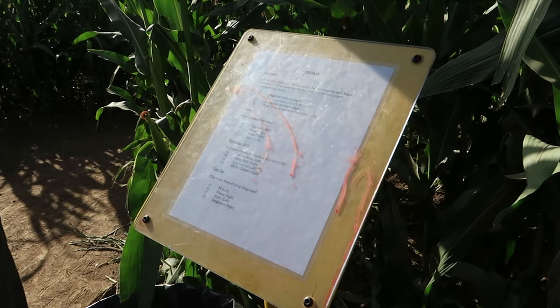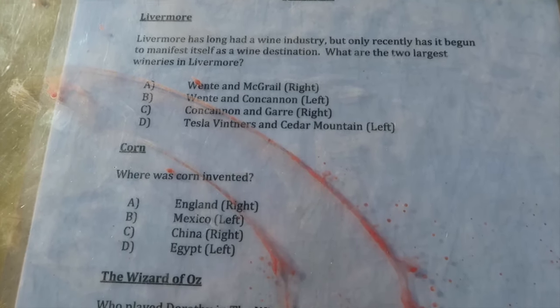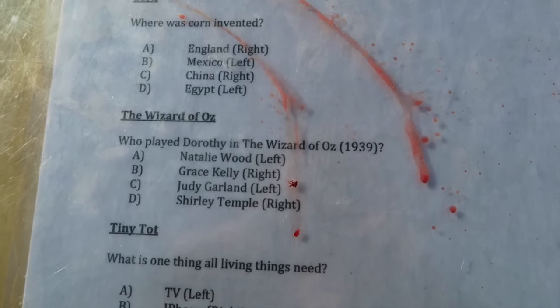To keep this as engaging as possible, they have little plaques around here — little trivia questions. When you answer the question correctly, it gives you hints as to where you're supposed to go. So the question was: what do all living things need to survive? Some of the options were iPhone, TV, and water. And obviously we picked the iPhone because nobody can live without their phone. I hope we made the right decision.